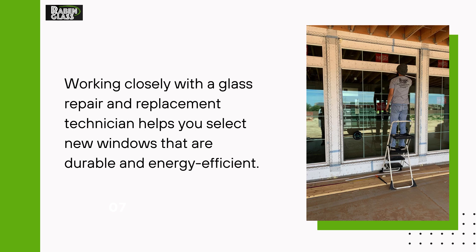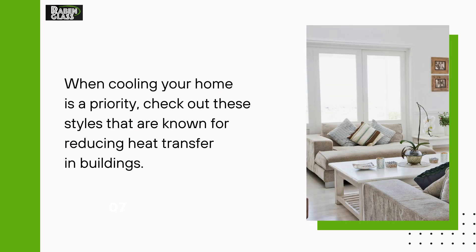Working closely with a glass repair and replacement technician helps you select new windows that are durable and energy efficient. When cooling your home is a priority, check out these styles that are known for reducing heat transfer in buildings.